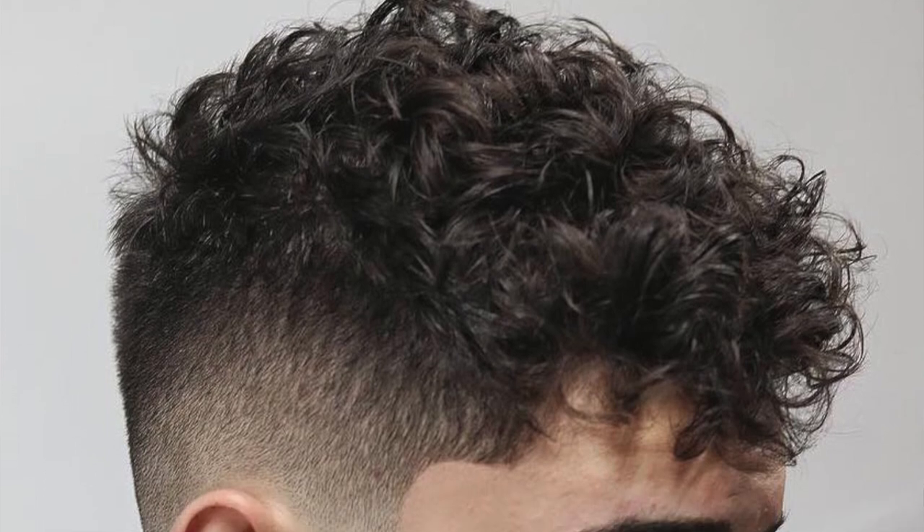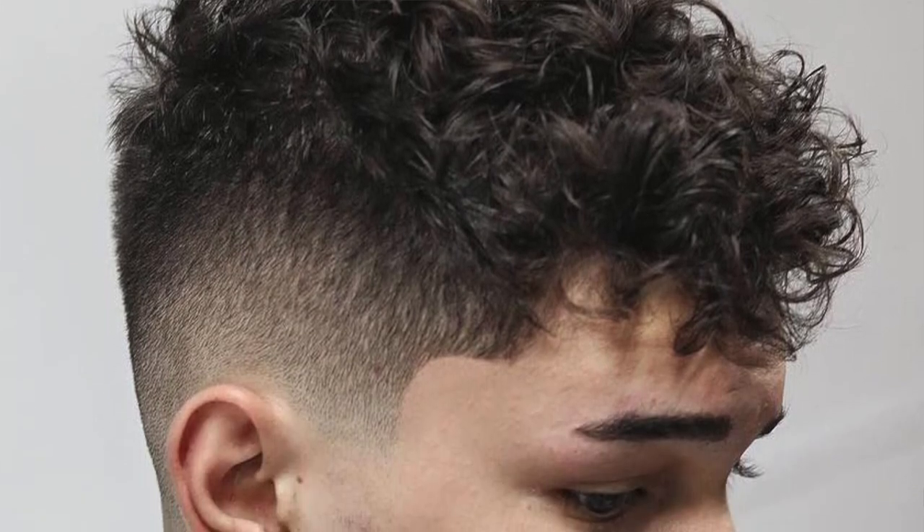These guys right here are keeping it super short on the sides — zero to a one — with length on top, short enough to still show off the curls. Appreciate what you have, embrace the curls. I personally love this style: keeping it short enough to show off the curls with a fade.